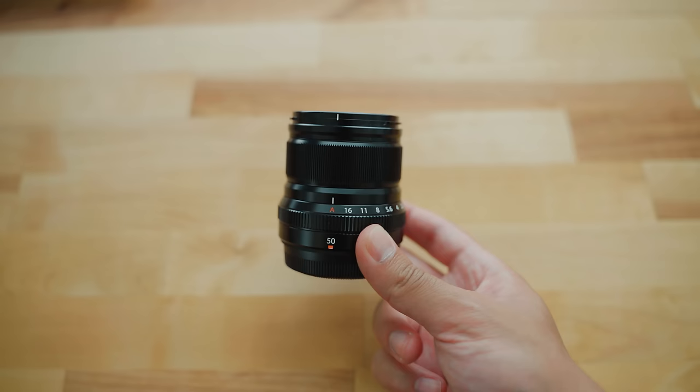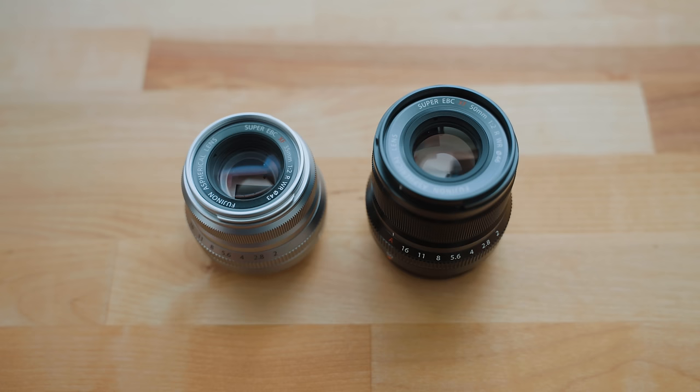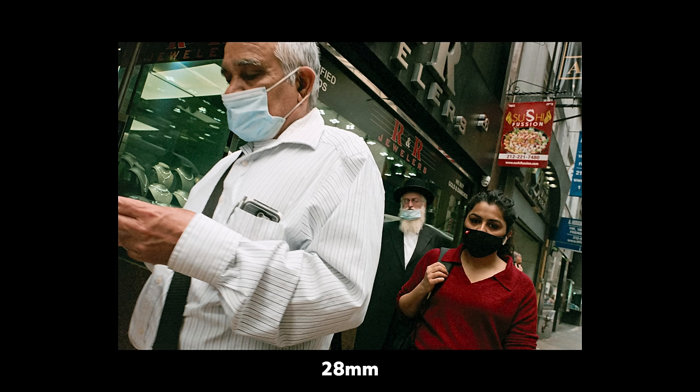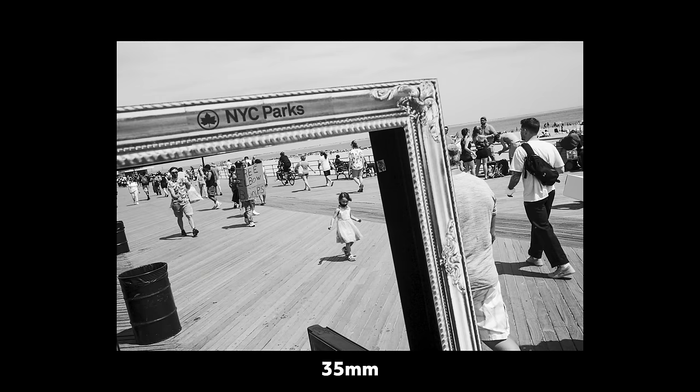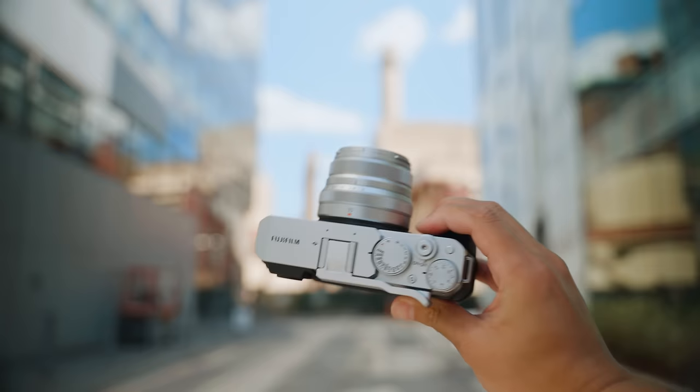This is the Fujifilm XF 35mm f2 and XF 50mm f2. In 35mm full-frame equivalent terms, these equate to about a 53mm and 76mm. Something wider like a 28mm or a 35mm is usually what you'd see used or recommended for street photography — something wide enough that you're going to capture a majority of the scene. I felt like this was something I could talk more in depth about: the use of longer focal lengths in street photography, and my experience shooting with them and how it's changing my entire approach.